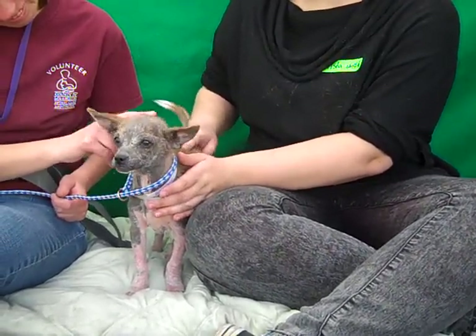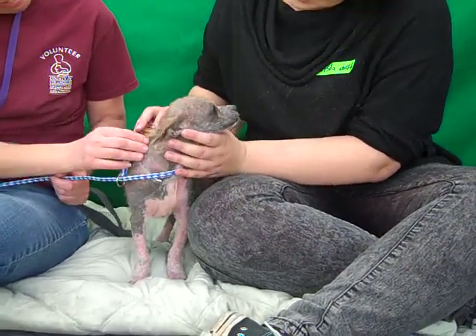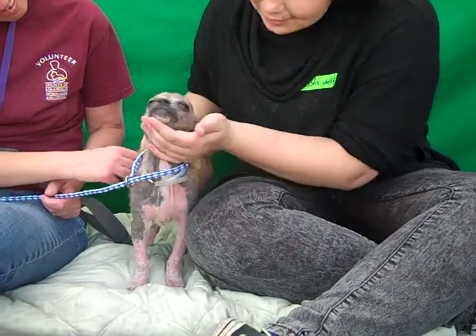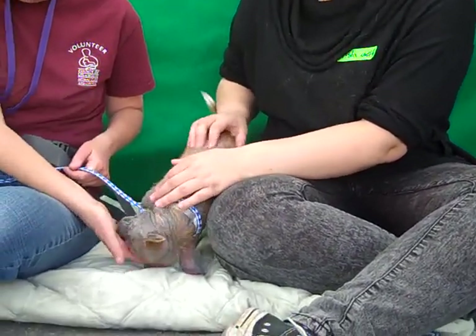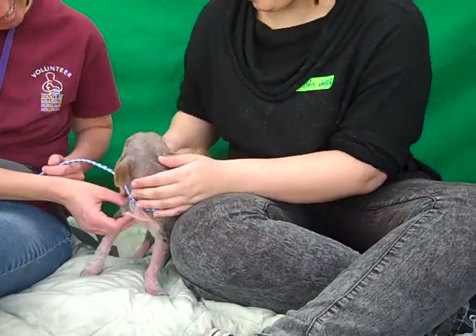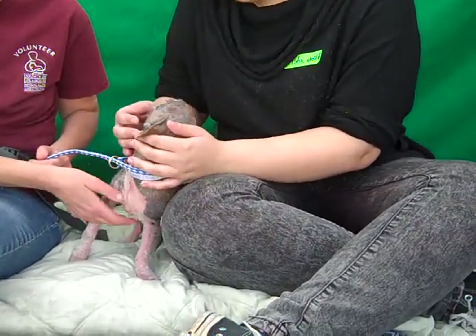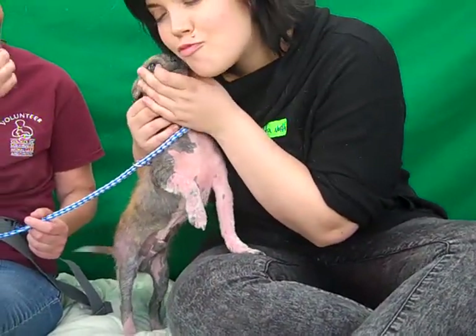He is just going to be a super fun plug-and-play guy, good in any situation — in an apartment, in a home, with family and children. He's got a great medium energy. He's just personality plus, so you can't go wrong with him. Come on down and meet Ben today from the Baldwin Park Shelter, and you can take him home, and he will give you these kind of kisses too.